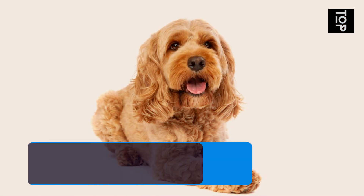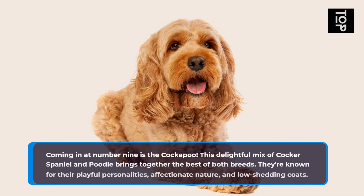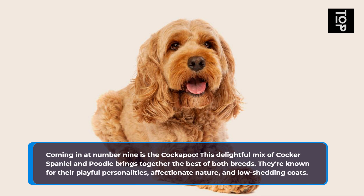Coming in at number 9 is the Cockapoo. This delightful mix of Cocker Spaniel and Poodle brings together the best of both breeds. They're known for their playful personalities, affectionate nature, and low-shedding coats.